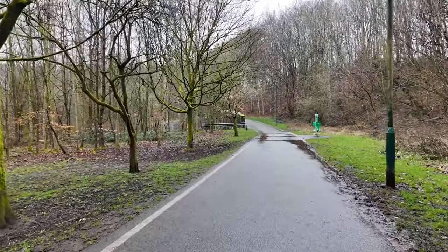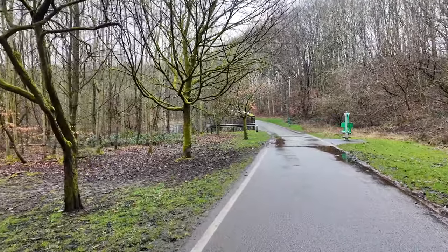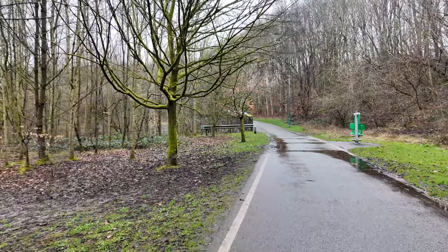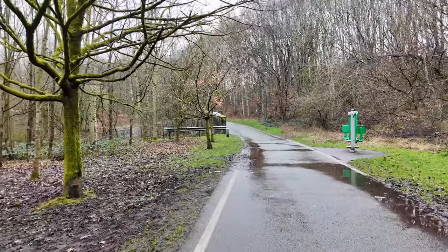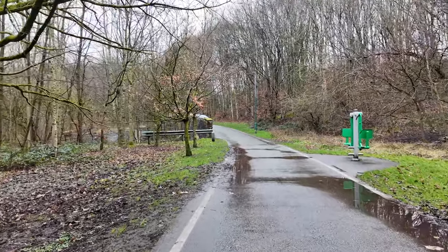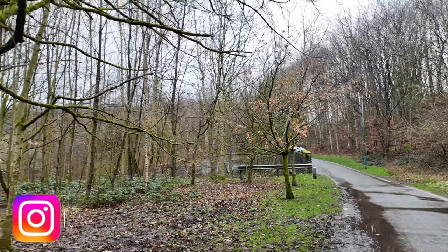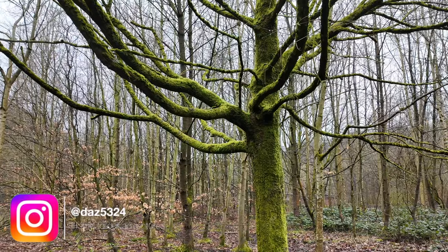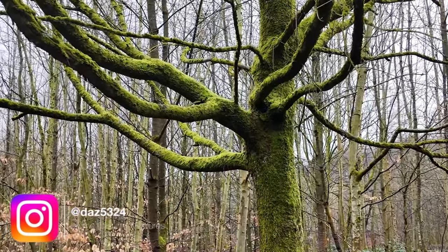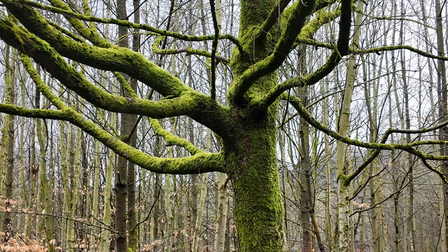It does feel quite cold today. I don't know why because the temperature says between 12 and 13 degrees, but whether it's because it's been very wet I do feel quite cold. Let's have a look at this tree — look how green the trunk of that is. Absolutely amazing, it does look fantastic.